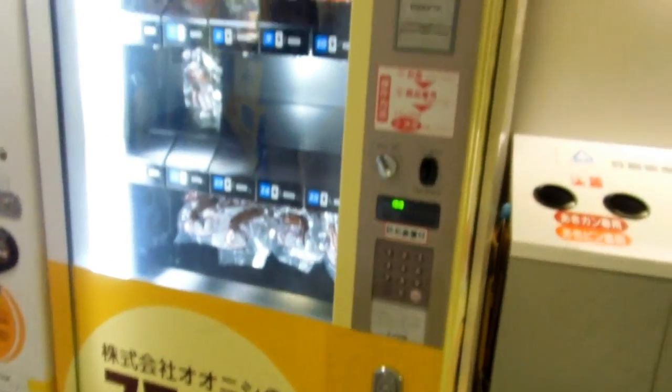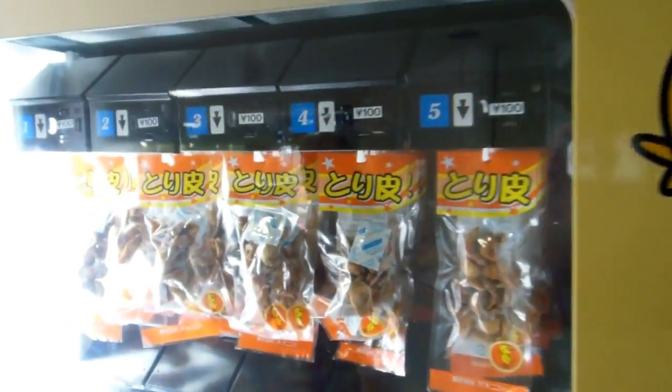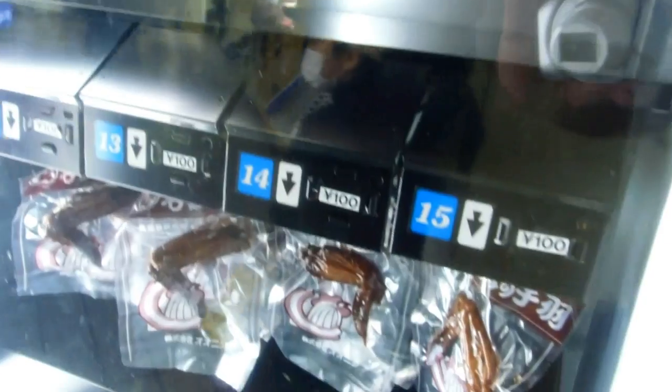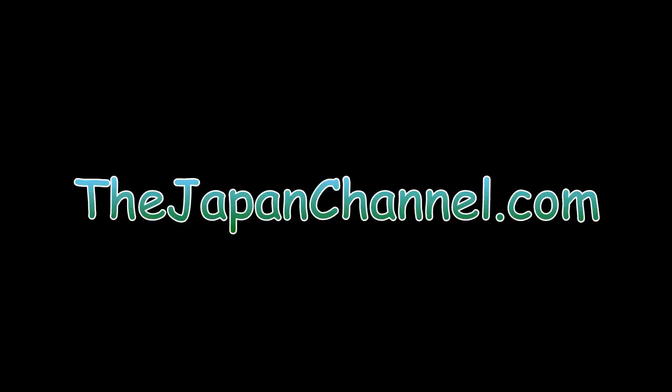Nevertheless, interesting vending machine, isn't it? Chicken — something you don't see out of a vending machine every day. Hope you found that interesting. More videos coming soon.